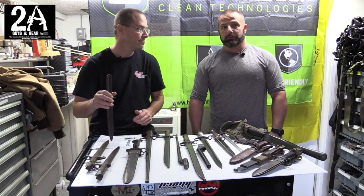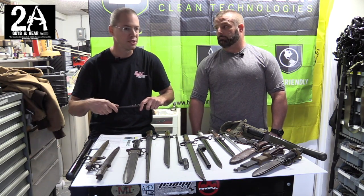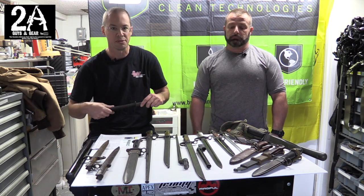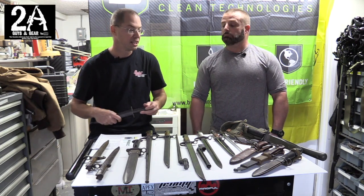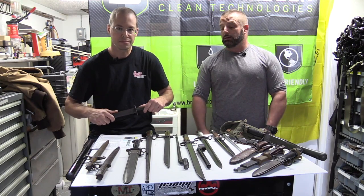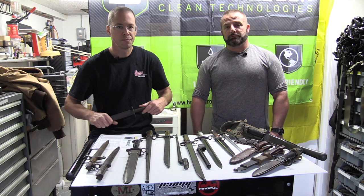We're now on Instagram, so you can check us out there, and of course you can check us out at 2aGuysInGear.com as well. Hope you guys liked the video and found it informative. These are our bayonets, and as we get more down the line we'll do another video.